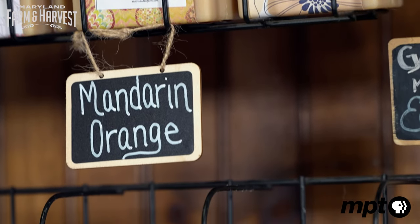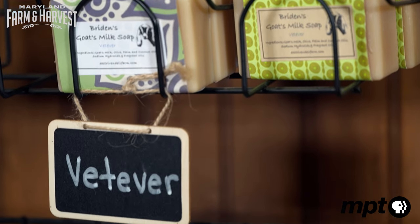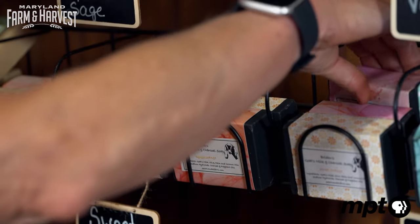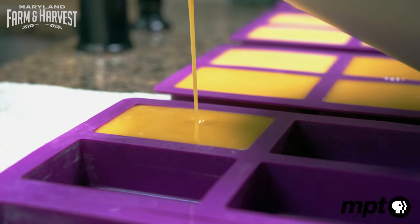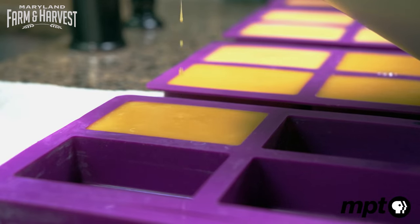From lavender and patchouli to mandarin, orange, and mint, Sharon's soap comes in a variety of scents, but the best part is its benefits for healthy skin. There's been a lot of people that have bought it saying that it helps their eczema, I think because it doesn't have any chemicals in it. It's very moisturizing — you don't have to use moisturizer.